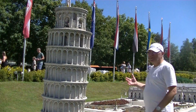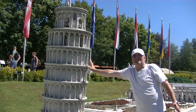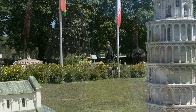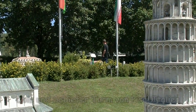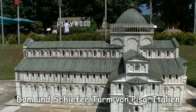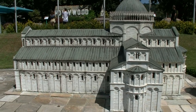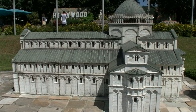Dann wollen wir doch mal verhindern, dass dieser schiefe Turm irgendwann einmal umfällt. Der Turm steht wieder gerade! Und damit sehen wir auch, wo wir gelandet sind – in Pisa, beim Dom von Pisa, genauer gesagt. Und Pisa, das mögen ja vor allem die Lehrer und die Schulkinder nicht.